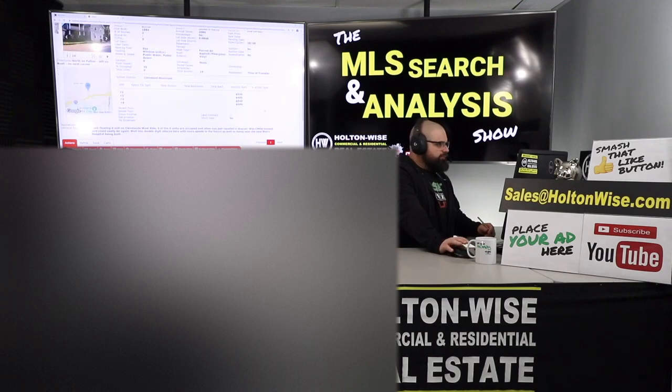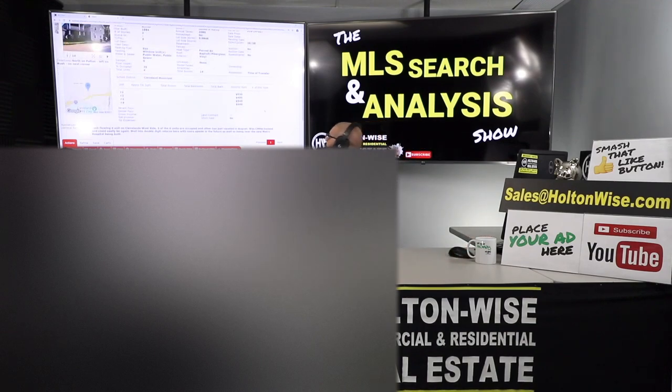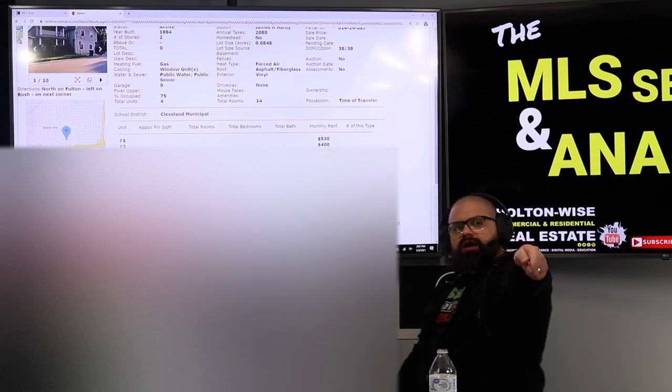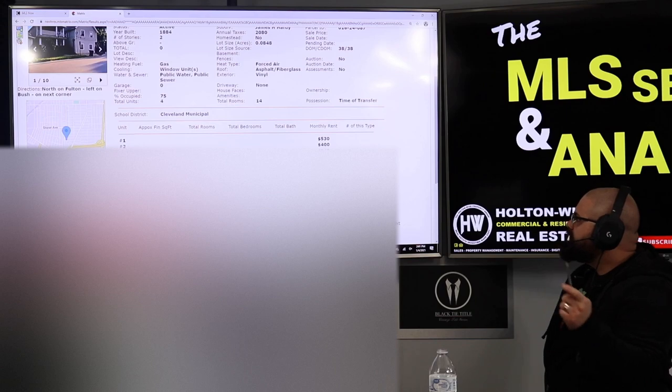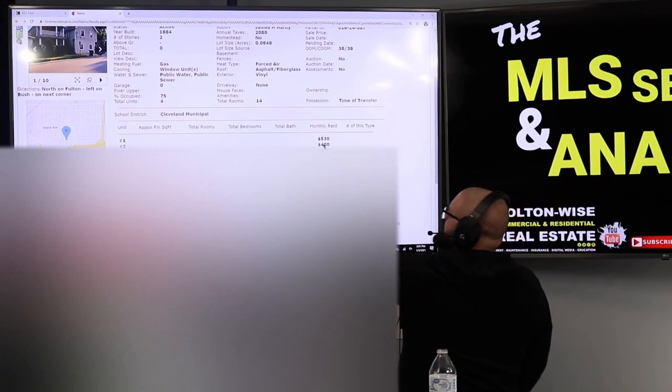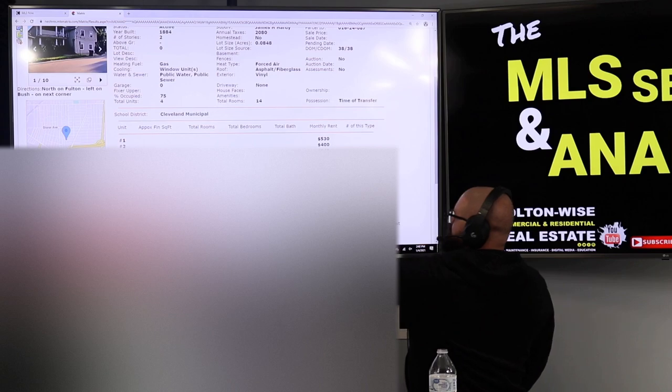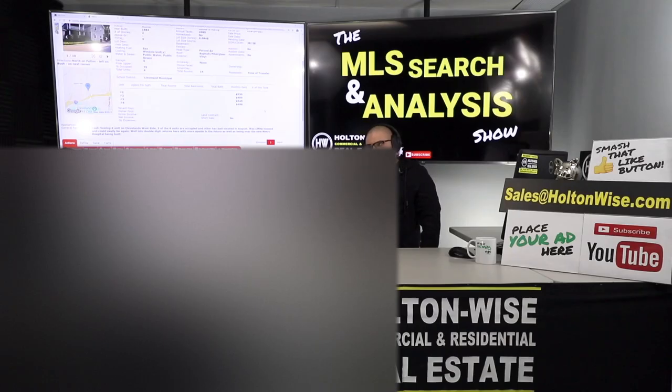They have the rent roll listed on the screen: $530, $400, $545, $496. One of these tenants has just moved out — I believe it's either the $400 or the $496 unit. The listing agent wasn't exactly clear on which tenant moved out, but we know we have one vacancy, so we're going to need to do a turnover renovation.